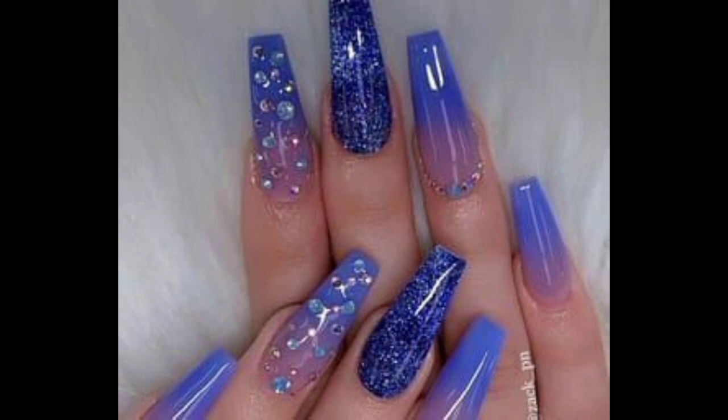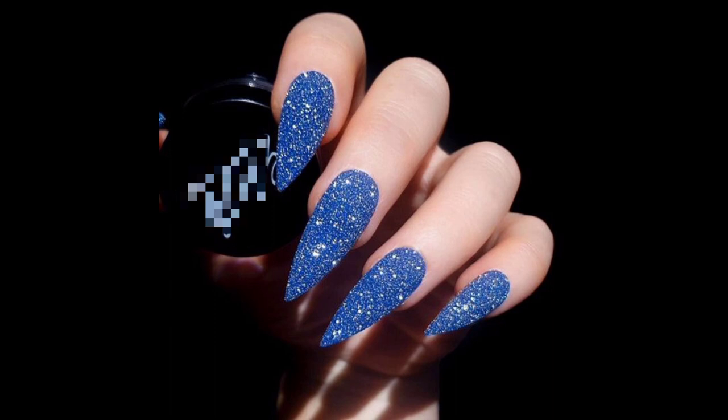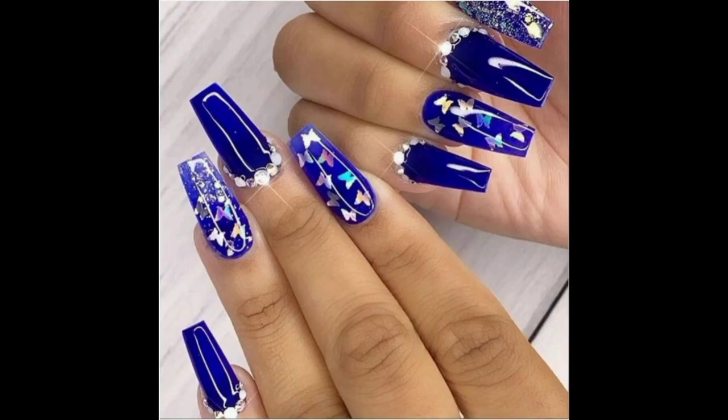Experiment with different textures and patterns and impress with this pretty and symbolic shade for your next trip to the nail salon. Blue is a deep shade that is perfect for your next manicure, especially if you want to draw attention to your fingernails and highlight your nail shape and length.